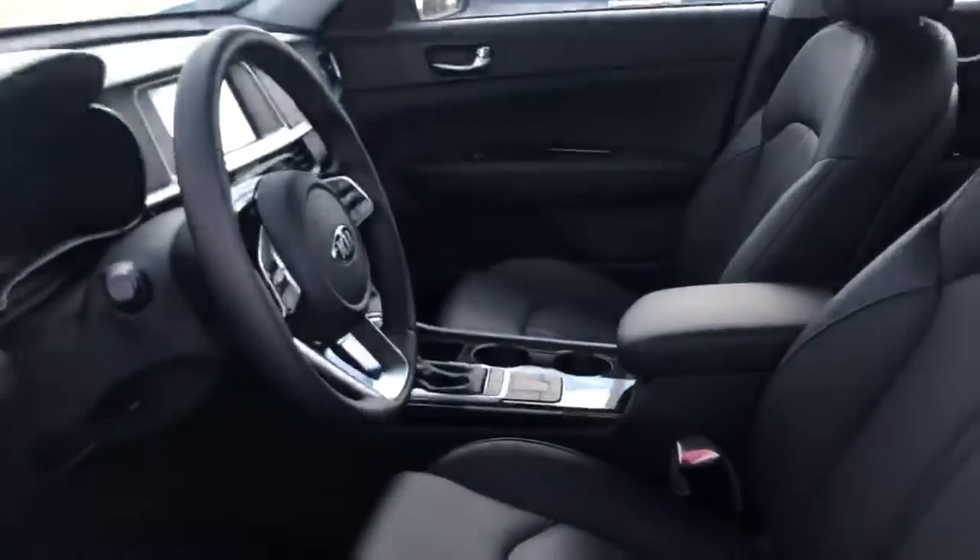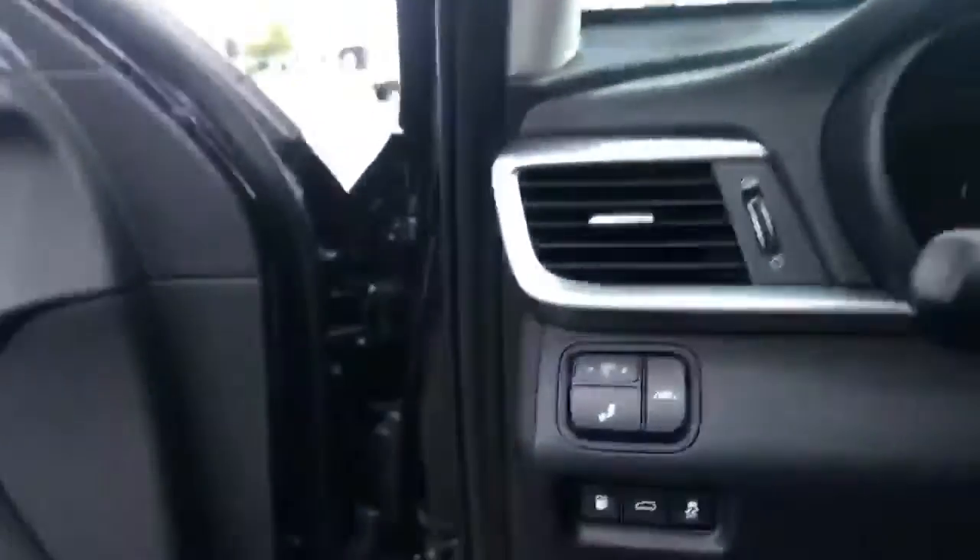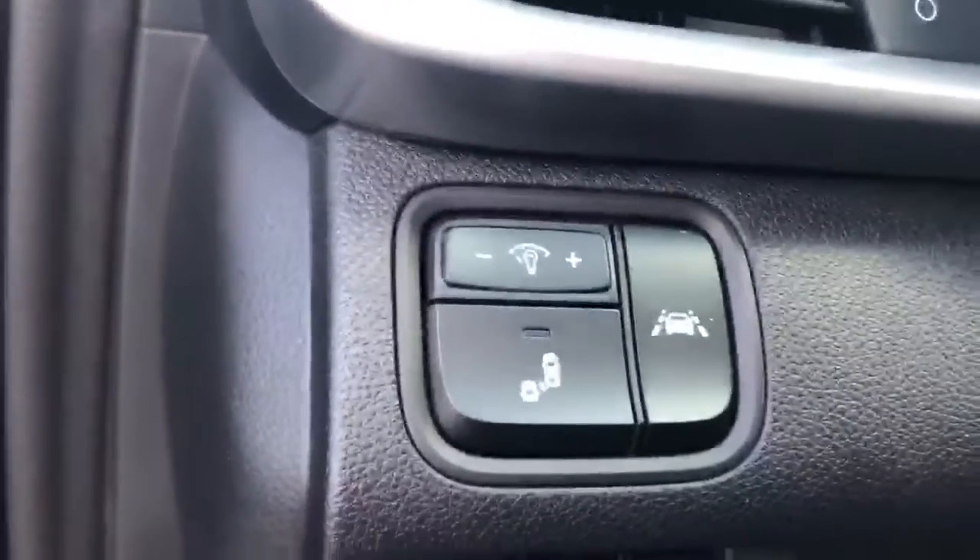As you pop onto the inside here, you can see a beautiful interior with nice leather seating, power adjustable driver's seat, all your standard power options for windows, locks, and mirrors. And as you jump inside, you can see you have your blind spot monitoring controls and your lane departure warning controls.